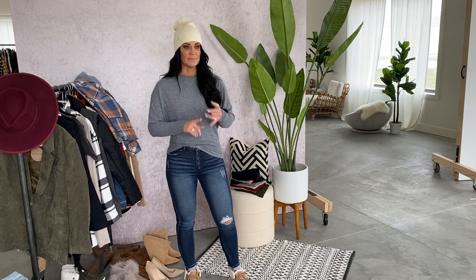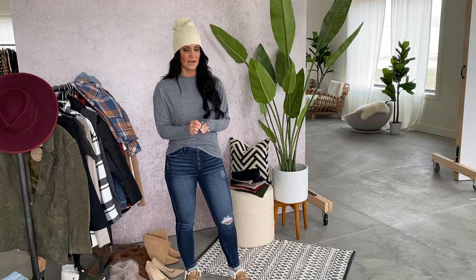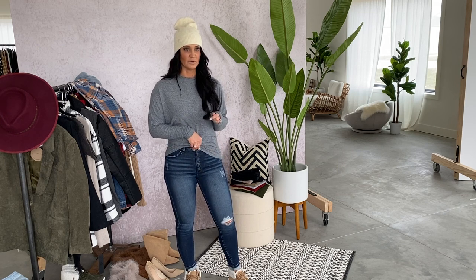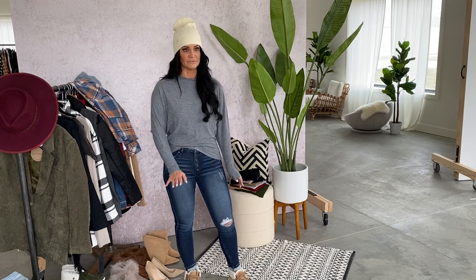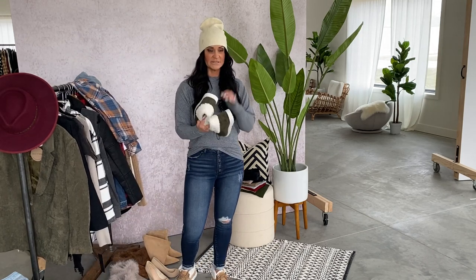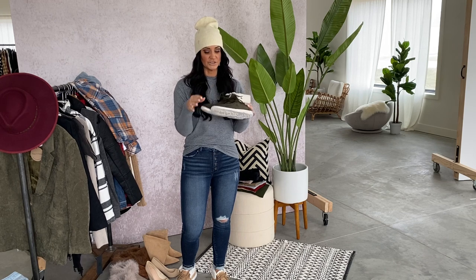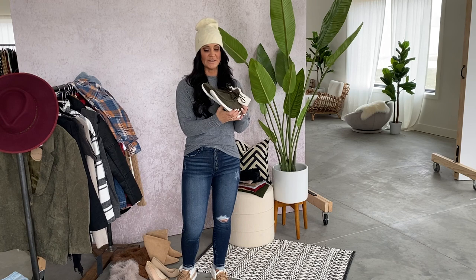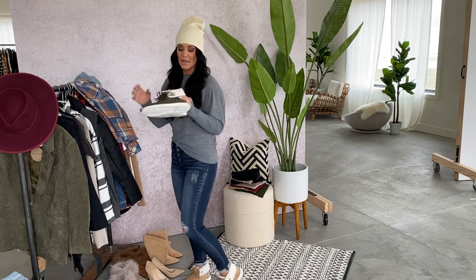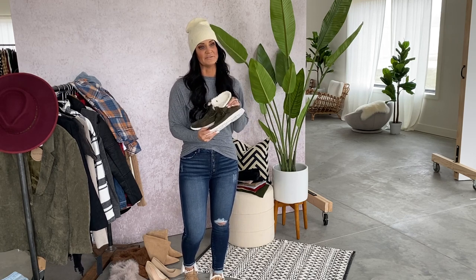My jeans are from CanCan — these are the restock, I believe called the Cara jeans. Coming in a full-size run, zero up to 3XL. I'm wearing my typical size. They are a dark wash skinny jean with a little bit of distressing and a button fly closure. Higher rise. Fitting true to size — just a really flattering option. My shoes are another option coming this weekend from Very G. These are Gypsy Jazz by Very G, coming up to size 11. They're a really fun Sherpa accent flat shoe with a faux suede upper that ties up the front. Coming in two colors: olive and khaki. The Sherpa accent has snaps, so if you want you can undo them and wear it more as a midi shoe. They are fitting true to size.